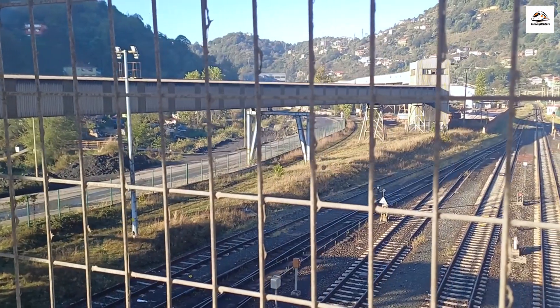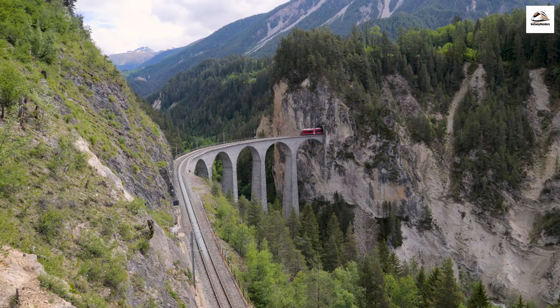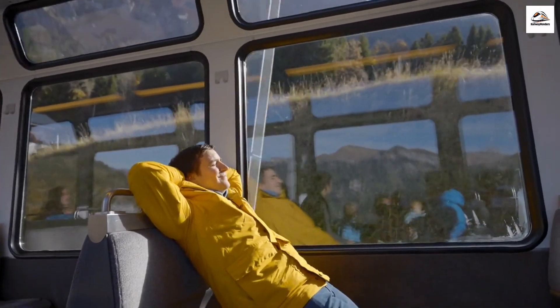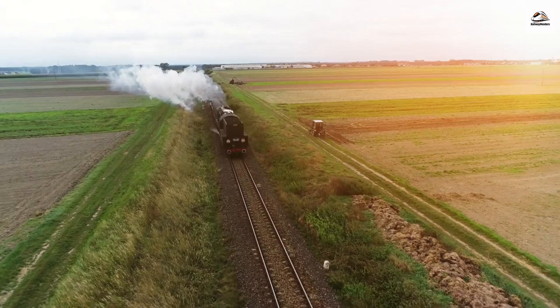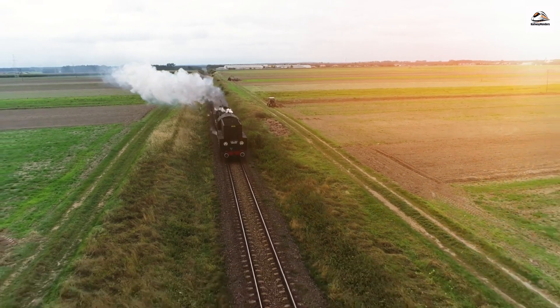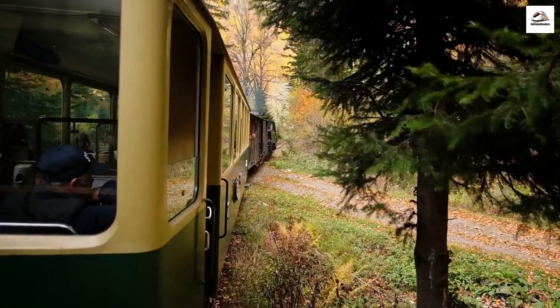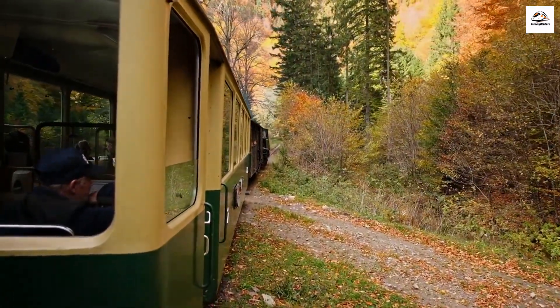The engineering behind this historic railway is nothing short of remarkable. The train negotiates challenging terrain, including the famous Landwasser Viaduct, a UNESCO World Heritage Site. Did you know that this viaduct, with its stunning six arches, has become an iconic symbol of Swiss railway engineering? The steam train relies on a blend of vintage and modern technology to navigate the demanding landscape. The rhythmic chug of the steam engine and the click-clack of the wheels on the tracks create a symphony of sounds that transport passengers to a different era.